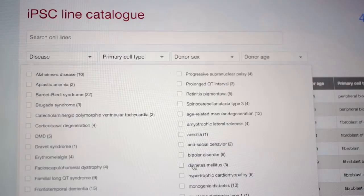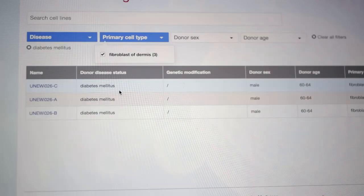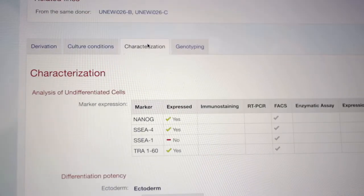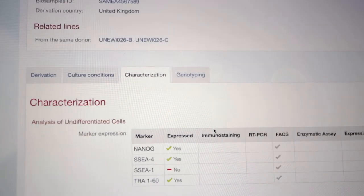Within the EBIS catalogue we have lines from a whole range of diseases — about 30 different diseases in the catalogue at the moment, with more coming within the next year or so. That's from a range of individuals from different ages, around one or two years old up to 90 years old. We've got a range of really good control lines as well, with a huge amount of characterization data attached to them, and all of the lines deposited come with historical cell line deposited data.